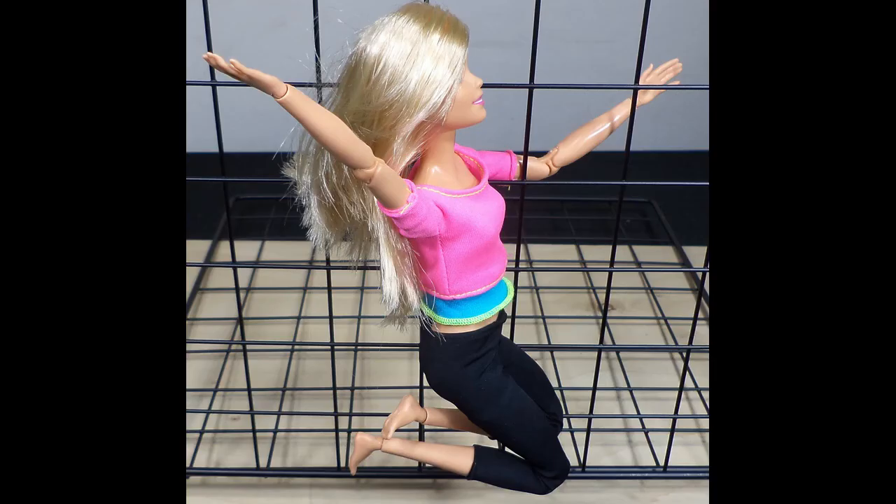I rate the Made to Move Barbie 4 out of 5 stars. I rate me 5 out of 5 stars.